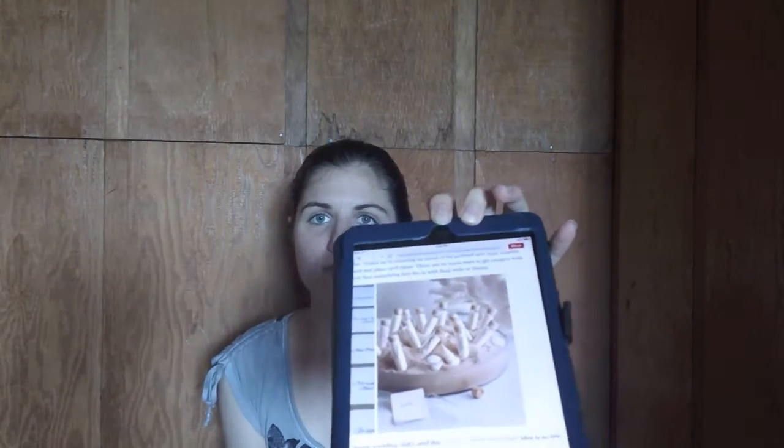I searched Pinterest high and low for wedding stuff and I absolutely loved this picture from ohsobeautifulpaper.com. The picture of the little message in a bottle was very appealing to me. I thought that's a really nifty idea.